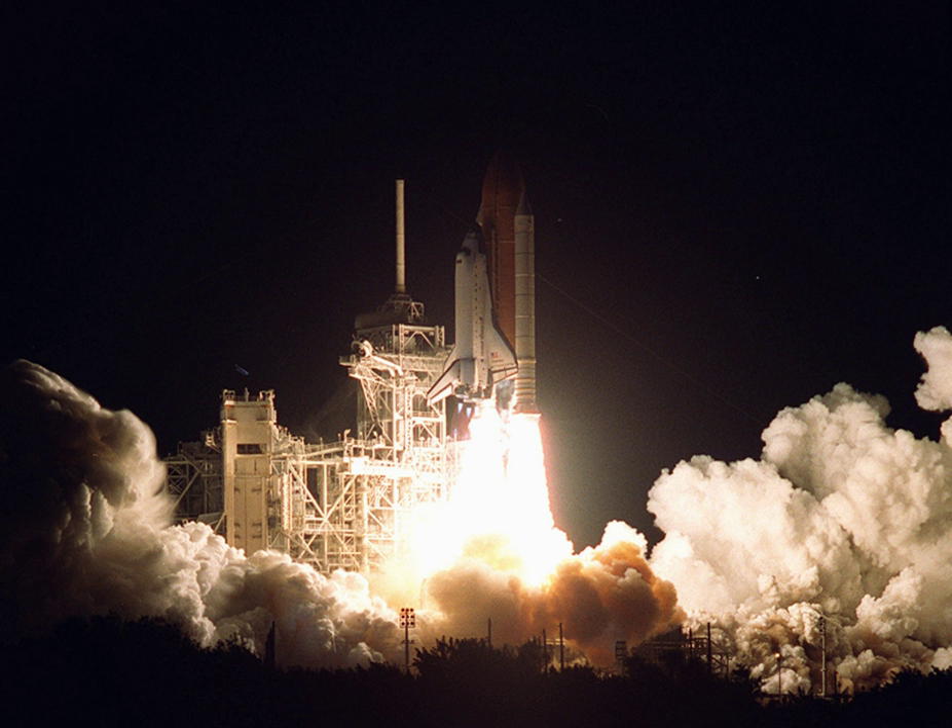Tanner and Noriega conducted EVA-2, which started on 5 December 2000 at 1721 Coordinated Universal Time and ended on 5 December 2000 at 2358 Coordinated Universal Time, with a duration of 6 hours and 37 minutes.